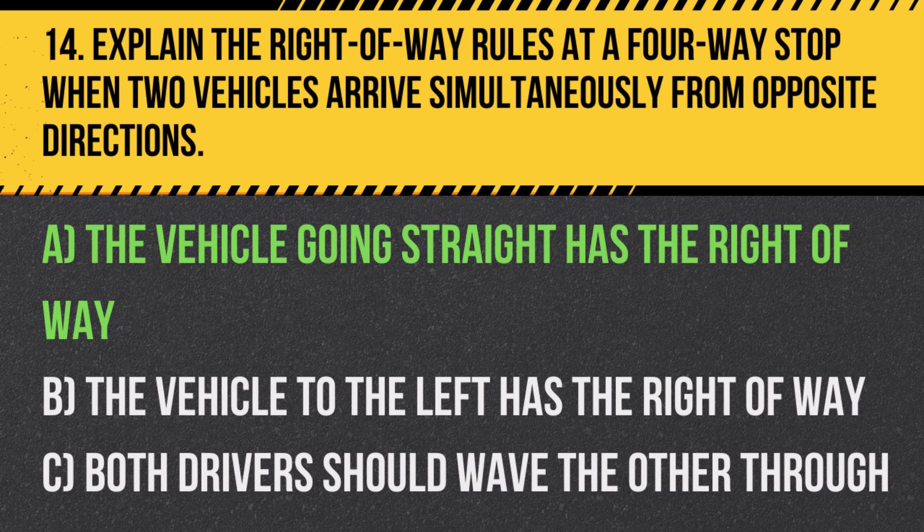Answer: A. The vehicle going straight has the right-of-way. When vehicles arrive simultaneously, drivers turning left must yield to drivers going straight.